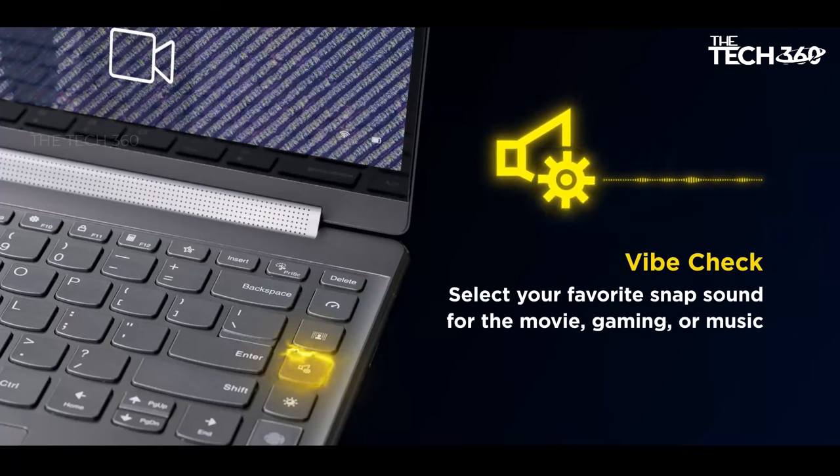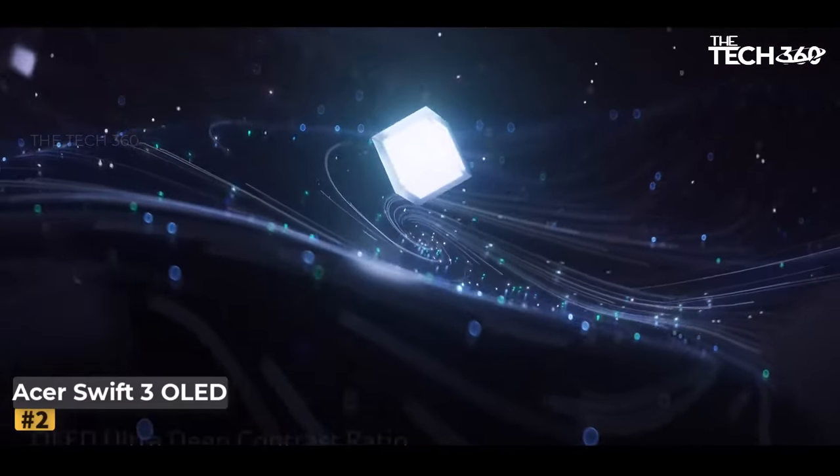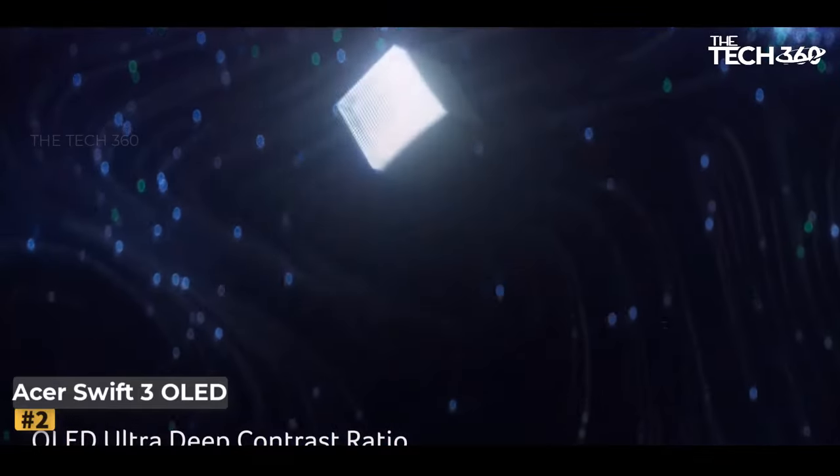Experience immersive audio with the Yoga 9i's high-definition audio powered by Dolby Atmos technology. The stereo speakers deliver rich, dynamic sound, elevating your multimedia experience to new heights.